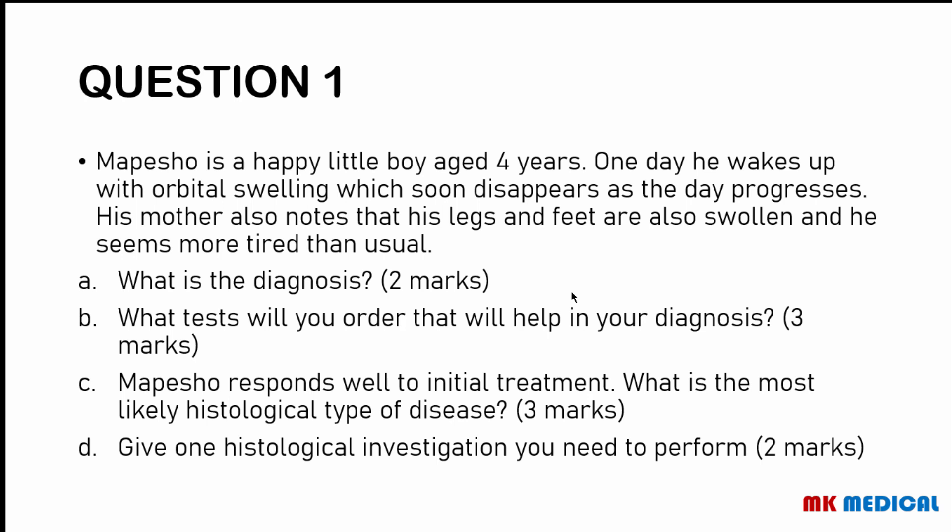Question C: Mepesho responds well to initial treatment — the most likely histological type is minimal change disease. Remember there is also membranous nephropathy and focal segmental glomerulosclerosis, but minimal change disease is the one that most commonly responds to steroids and is more common in the pediatric age group. For Question D, one histological investigation is immunofluorescence, which may show different patterns — granular or linear — depending on the histological type.